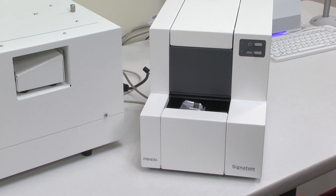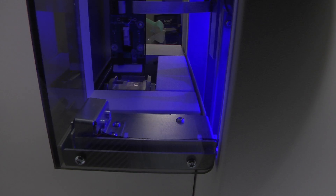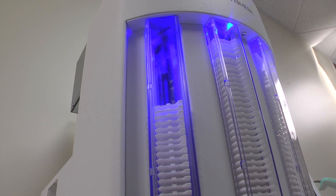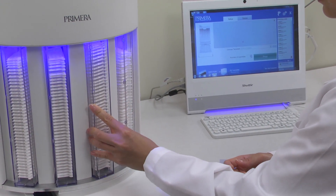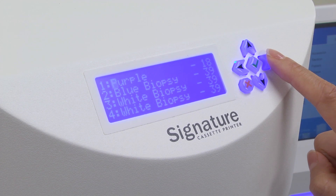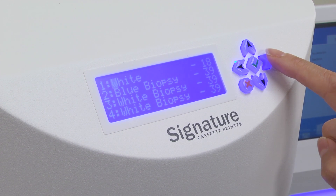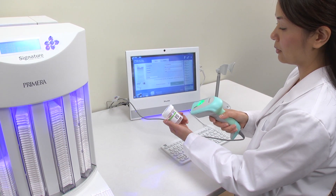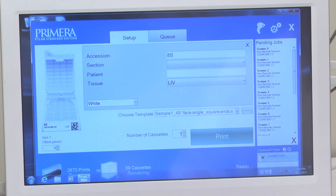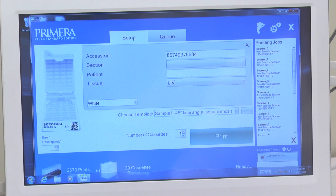The Signature cassette printer is available in both a manual feed version as well as a fully automated robotic feed system. Taped cassettes are easily loaded into the hoppers and placed into the unit. Front panel controls tell the machine what type of cassettes you'll be using. A barcode can then be scanned and information is automatically populated in the software. Any additional information can be added in Primera's PT Lab software.